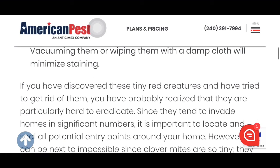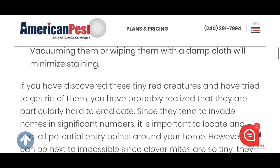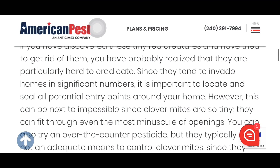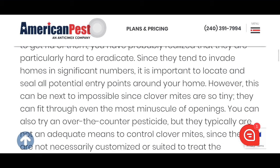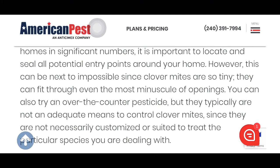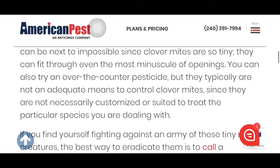If you've discovered these tiny red creatures and tried to get rid of them, you've probably realized they are particularly hard to eradicate. Since they invade in significant numbers, it's important to locate and seal all potential entry points, but this can be nearly impossible since clover mites are so tiny they can fit through even the most minuscule openings. Over-the-counter pesticides typically aren't adequate since they aren't customized to treat the particular species.